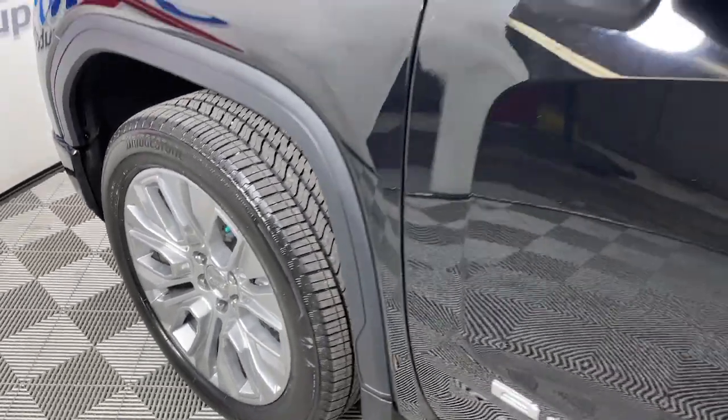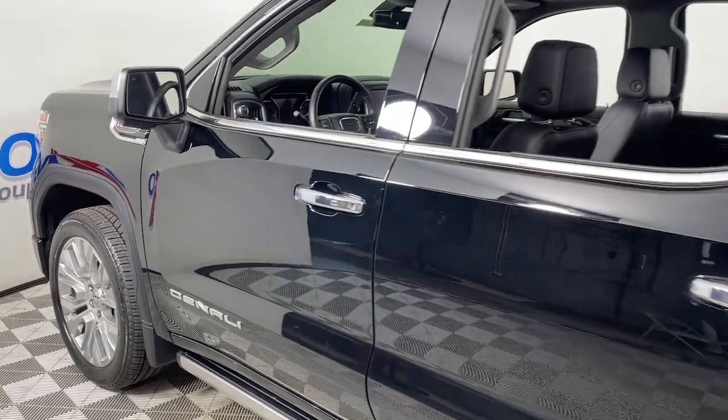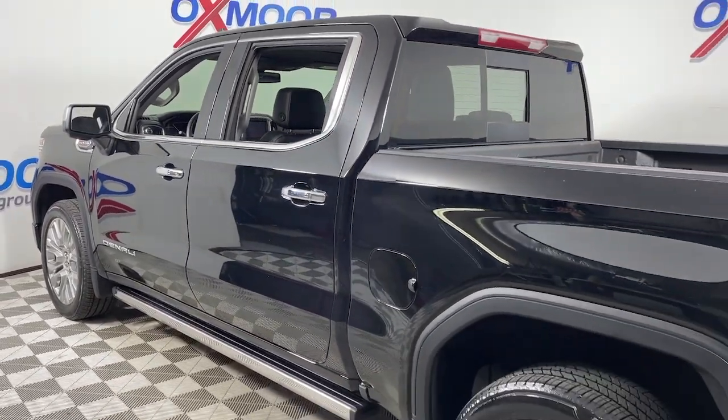This could be the car for you. The 2021 GMC Sierra. This vehicle still has fewer than 10,000 miles on the clock, so it won't last long.